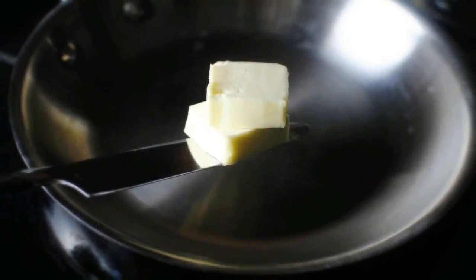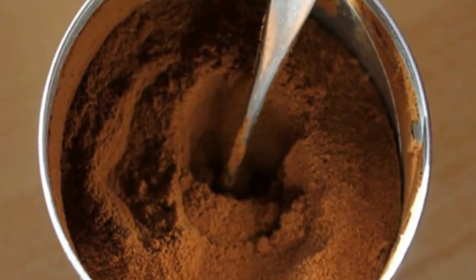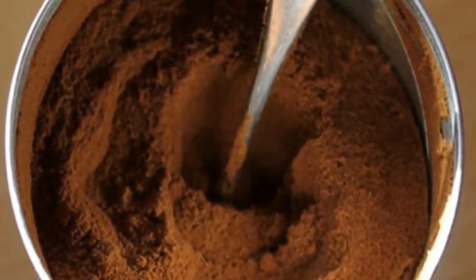7) Fill the doughnut molds ¾ of the way full in each mold. 8) Bake for 15 minutes, or until a toothpick comes out clean.